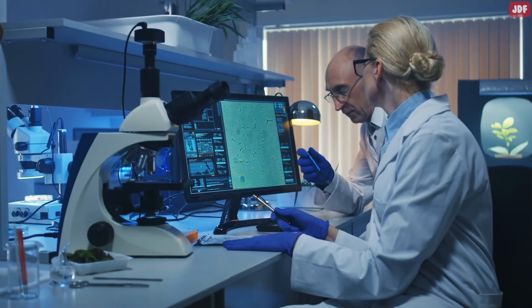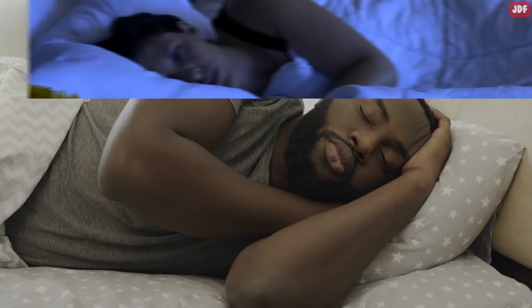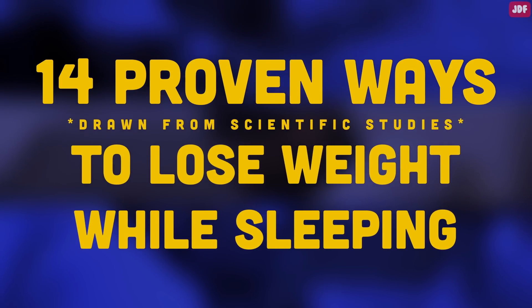It may seem too good to be true, but research shows there are ways to burn calories as you bed down for the night. In this video, we'll talk about 14 proven ways, drawn from scientific studies, to lose weight while sleeping.